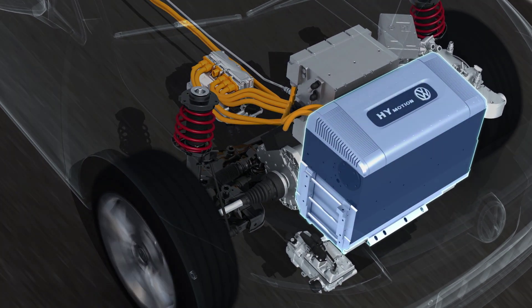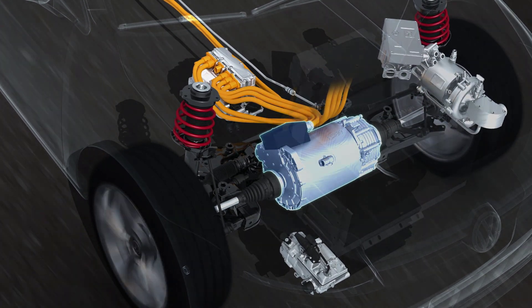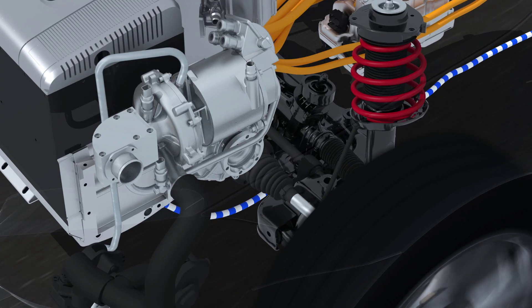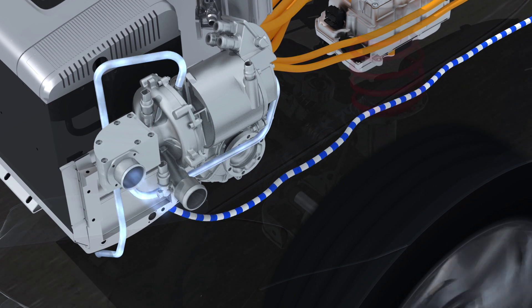The power station of the HyMotion drive system is a fuel cell that generates electricity for the electric motor. This process requires hydrogen and oxygen, which react to produce electricity and pure water.